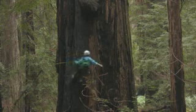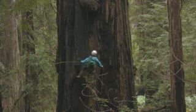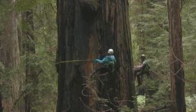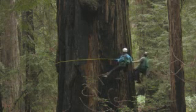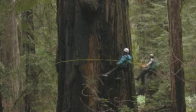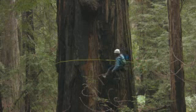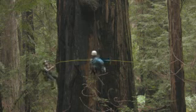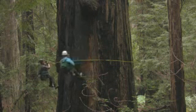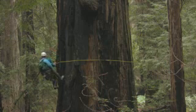We climb these trees to measure their structure, so we're interested not just in how big the trunk is at ground level. We want to know how big the trunk is at all the heights, all the way to the treetop. We want to know the total height of the tree, its lean. We want to know every branch — we measure the diameter, height, angle, slope, extension, and number of forks on every branch in the tree.